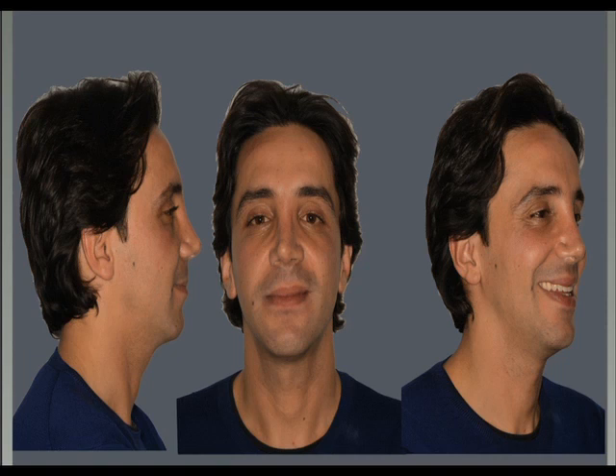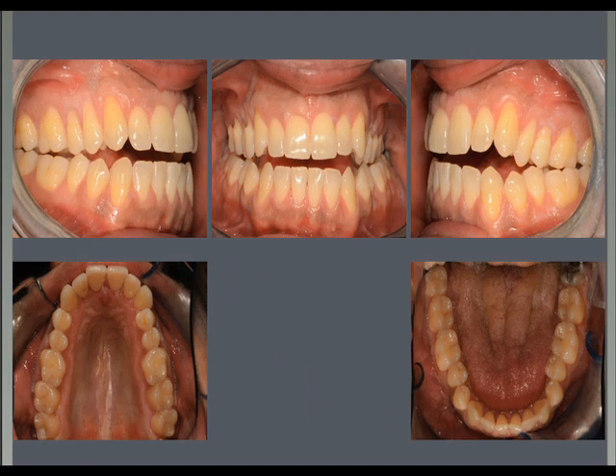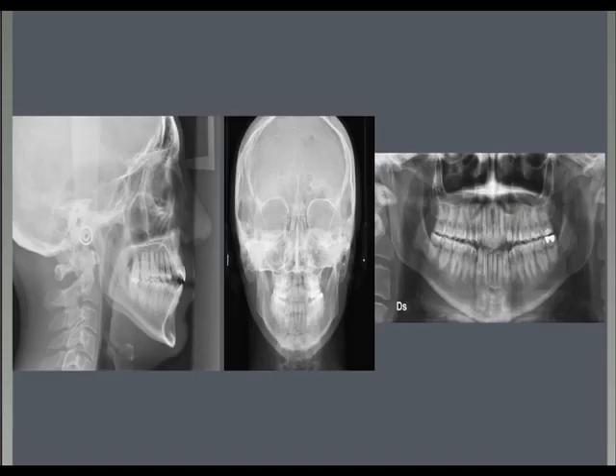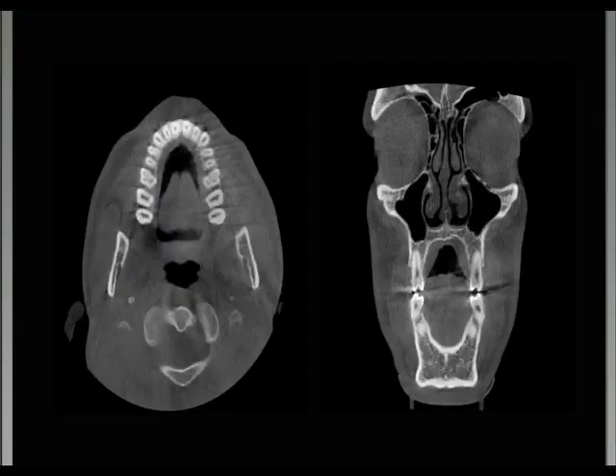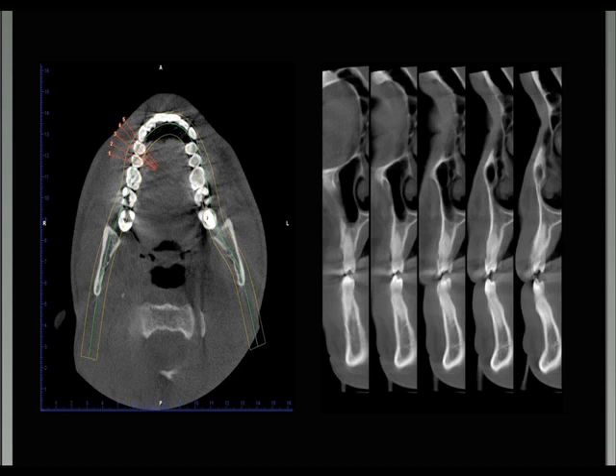This patient had been proposed a bimaxillary surgery by other orthodontists and surgeons, but didn't want surgery after already being treated for a few years. We first extracted the third molars. We took a CBCT scan to evaluate the patient, and could see the deficit of bone, especially in the premolar area on both sides.